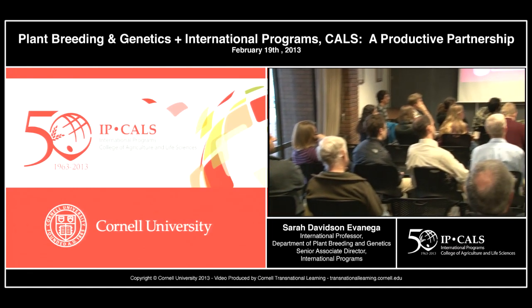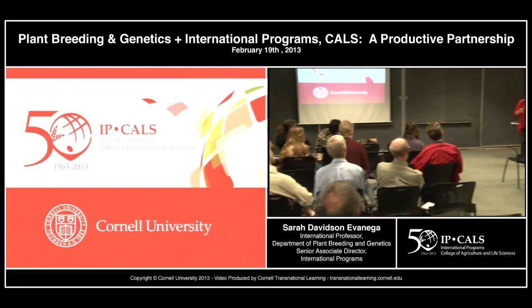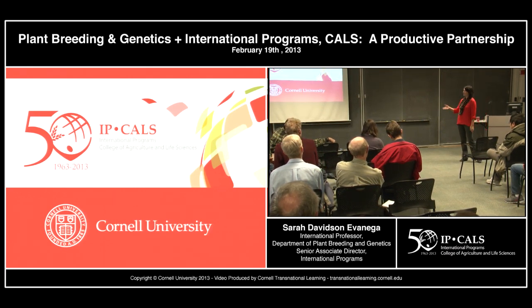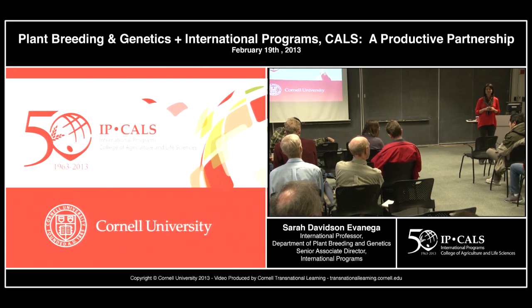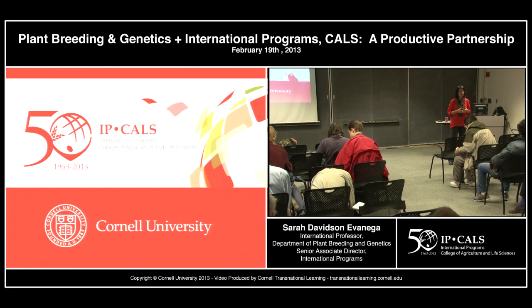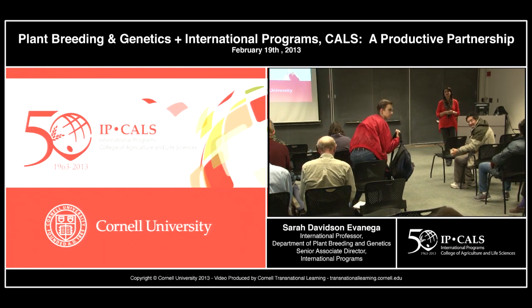External grants don't necessarily always address the academic program side of international programs, which is an important part of what we do. With $20 million a year and only one TA-ship, each funding stream belongs to a different subcategory with specific restrictions. If you have questions or want to work together on a grant proposal, we're up in Emerson Hall and we're happy to work with you.